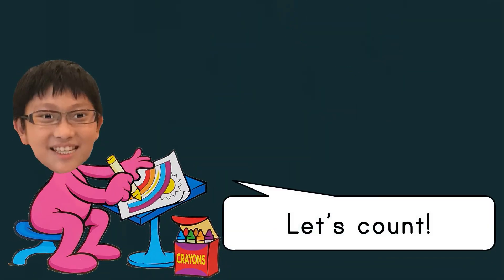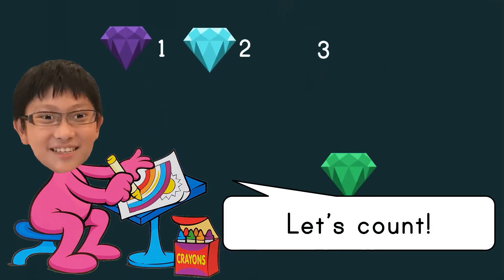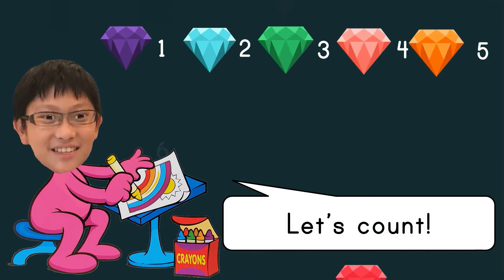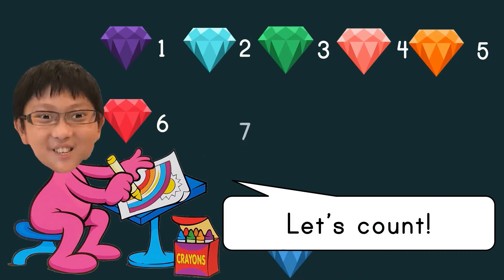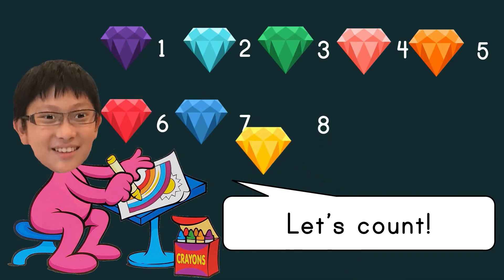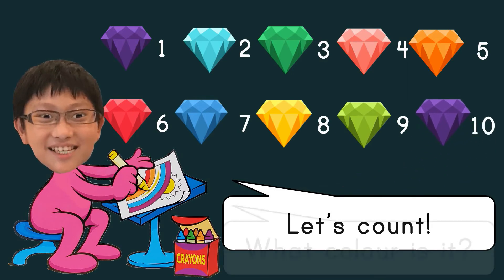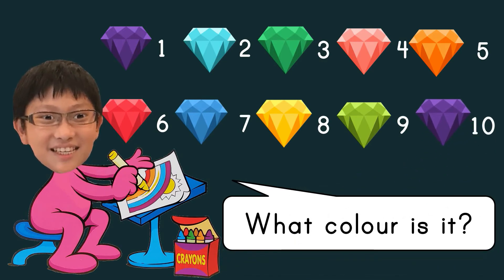Let's count: one, two, three, four, five, six, seven, eight, nine, ten. What color is it? Purple, light blue, light green, pink, orange, light red, blue, yellow, green, purple.